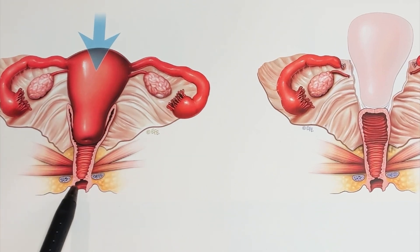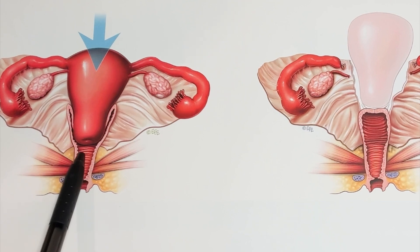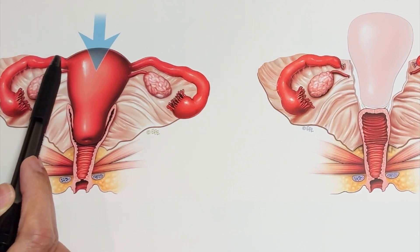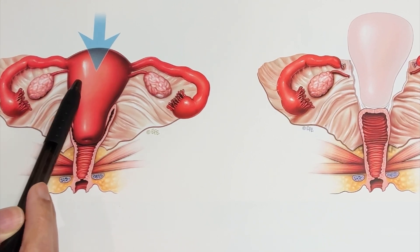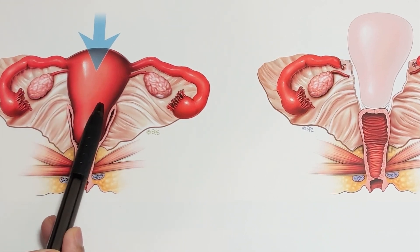During intercourse, if ejaculation happens and sperm is released, the sperm is released into the vaginal canal and can travel through the cervical opening, through the uterus, and also into the tube. Majority of the times, fertilization happens in the tube, and then that fertilized egg can travel back into the uterus and implant into the walls of the uterus — and that is essentially the start of a pregnancy.